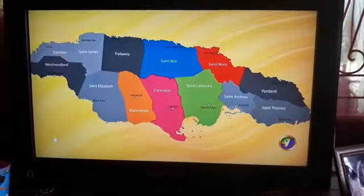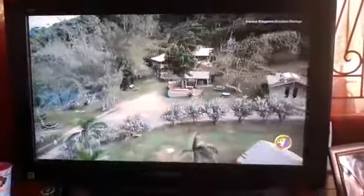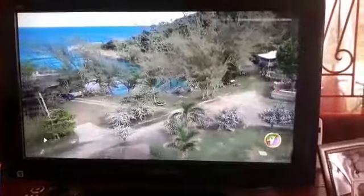Middlesex also has five parishes. And today we're going to be heading into the parish of St. Mary. Our hidden treasure in St. Mary goes by the name of Strawberry Fields Together. This is a beautiful beach area nestled in Robbins Bay, St. Mary.